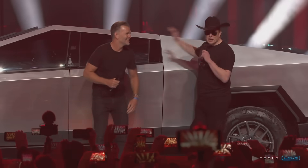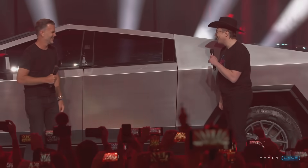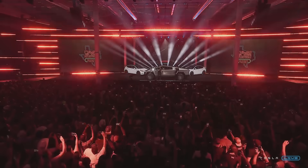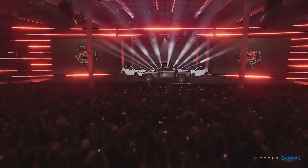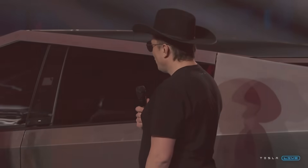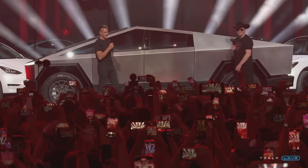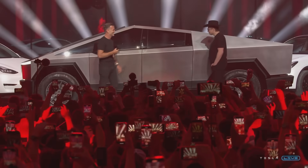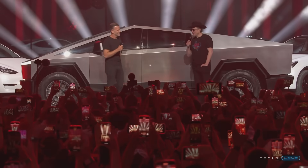We're going to smash the window again. I didn't bring my hammer this time — oh! We've got the hammer. Want me to do it? I feel like I've broken enough things around here. Maybe we'll pass.